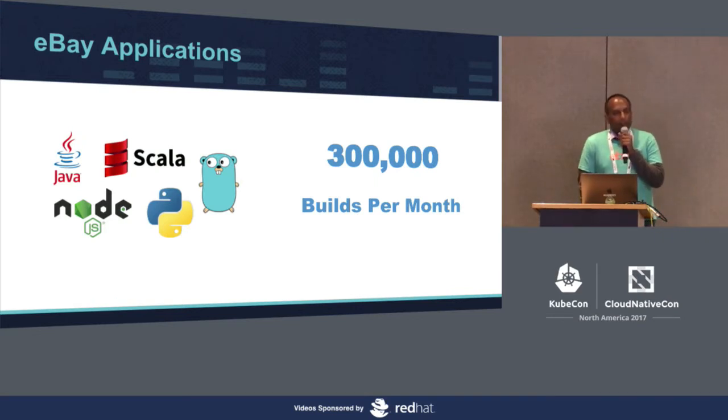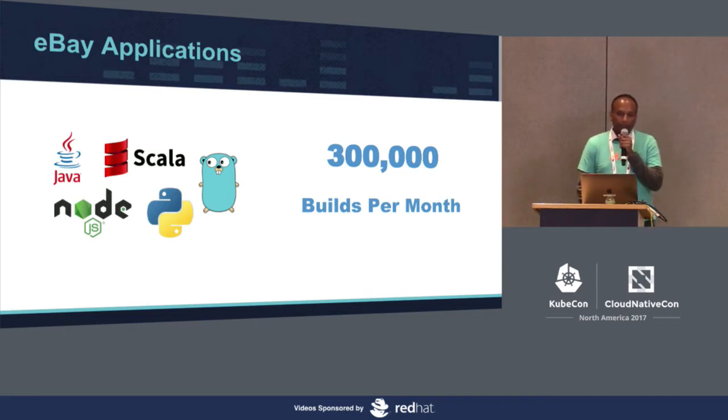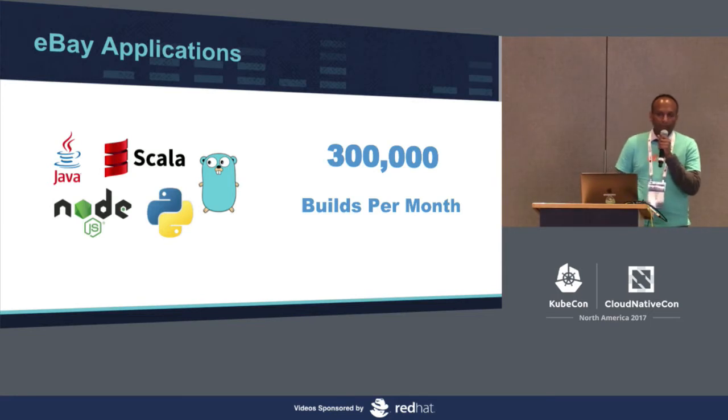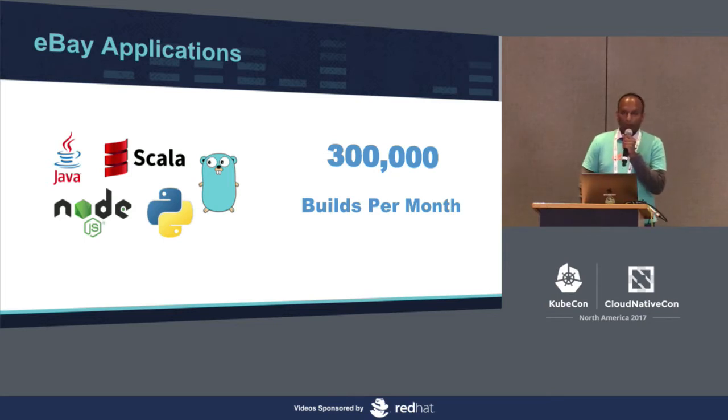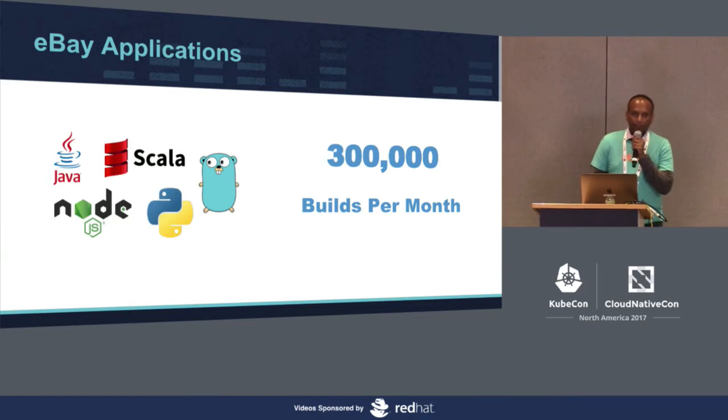The applications written at eBay are very diverse in nature. We have a good choice of programming languages — traditionally Java, but also Node, Scala, and more recently Go. These development teams are continuously changing their code, releasing their changes to production, and continuous integration is a very critical piece of it. The platform we're going to talk about today does roughly 10,000 builds a day, about 300,000 a month.